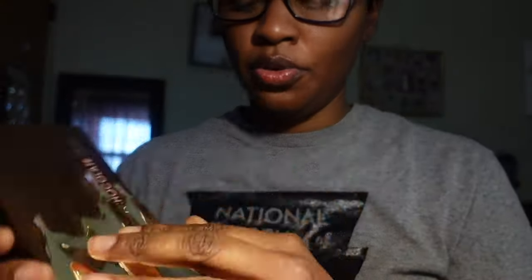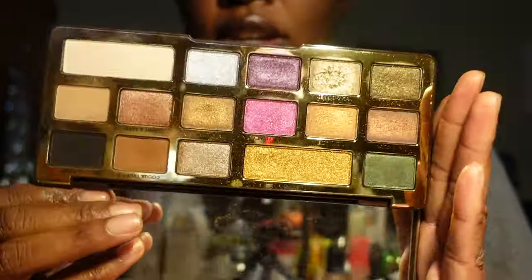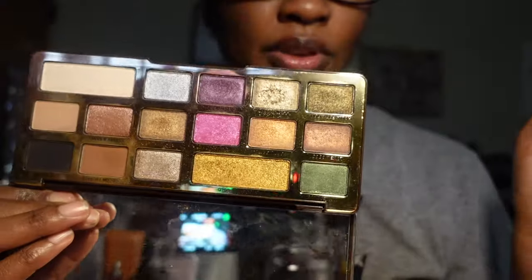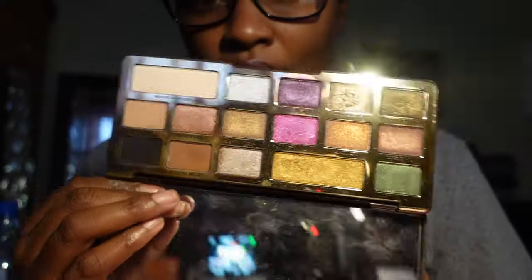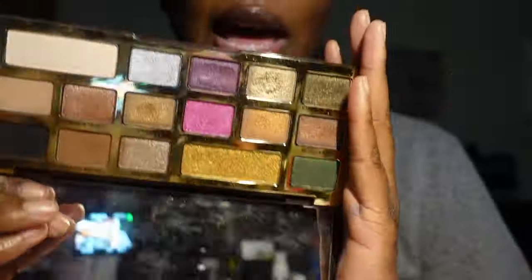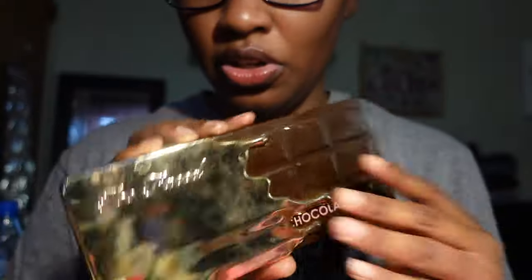I have the Too Faced Chocolate Gold palette — I love the packaging, it smells like chocolate, and the shades are absolutely gorgeous. I may have used it a few times when I first got it but not much since, but is she going anywhere? She is not. We are keeping her because we plan to get more use out of her.